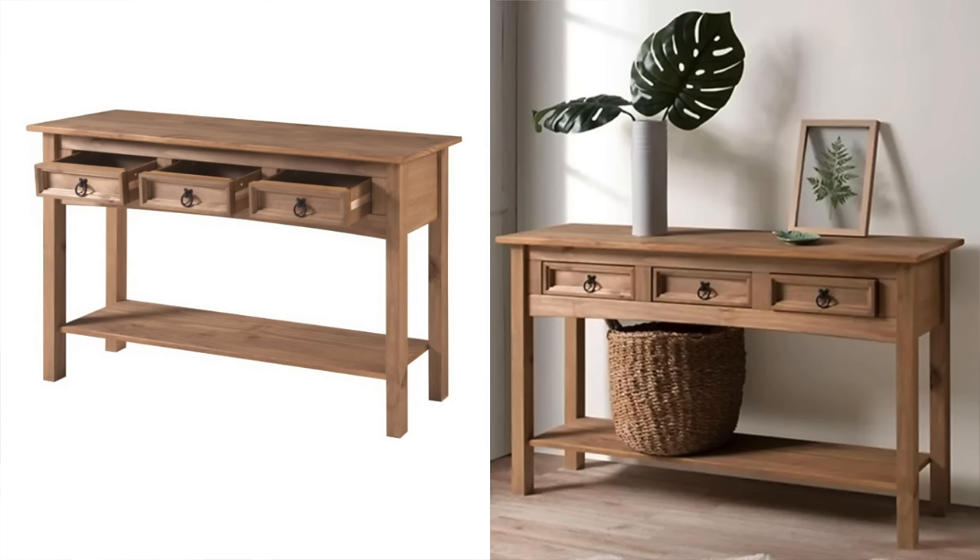Next up is this wood console, which when I saw the price of this, I was shocked. This is a little bit over a hundred bucks, and it seriously looks like all of those super trendy vintage stores. This is what they're selling right now, and they are definitely not around a hundred dollars — they're like 600 to a thousand bucks for something like this.